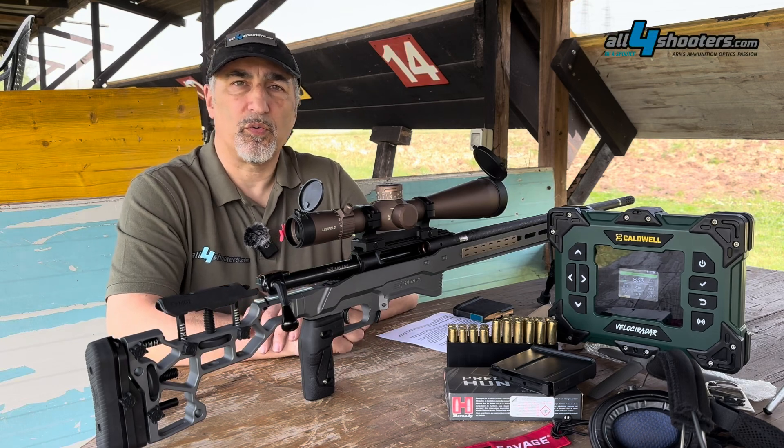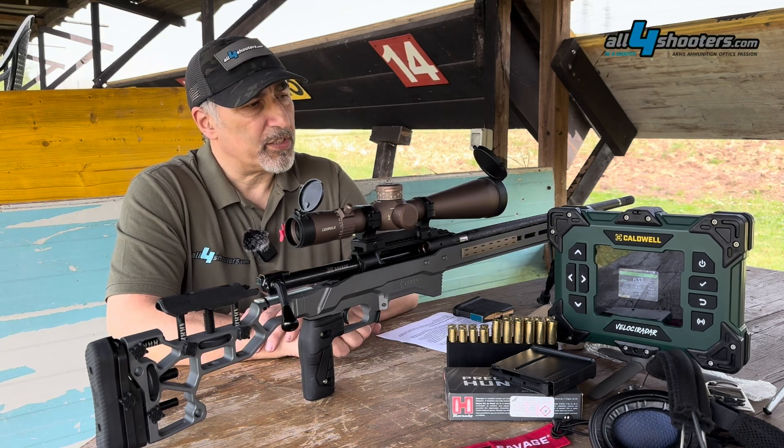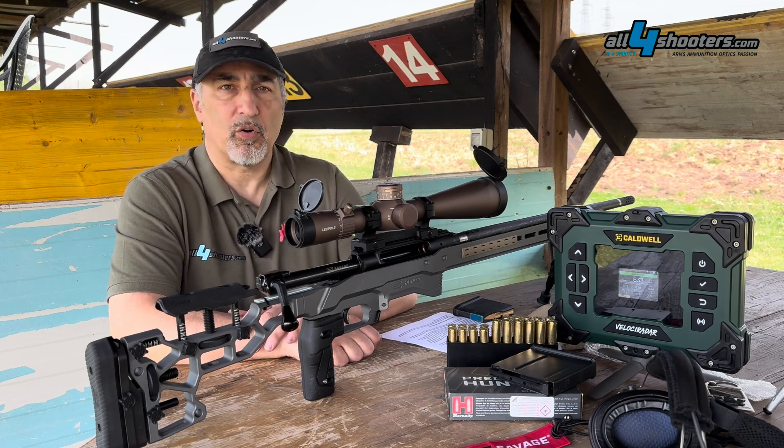Hello and welcome to All4Shooters. We're testing today the Caldwell Velociradar Ballistic Chronograph.